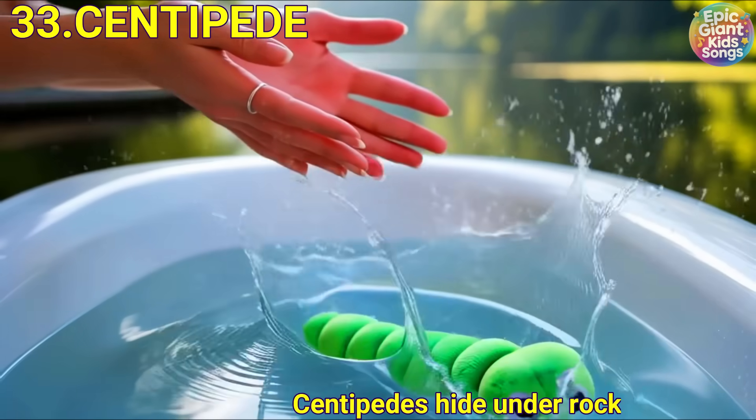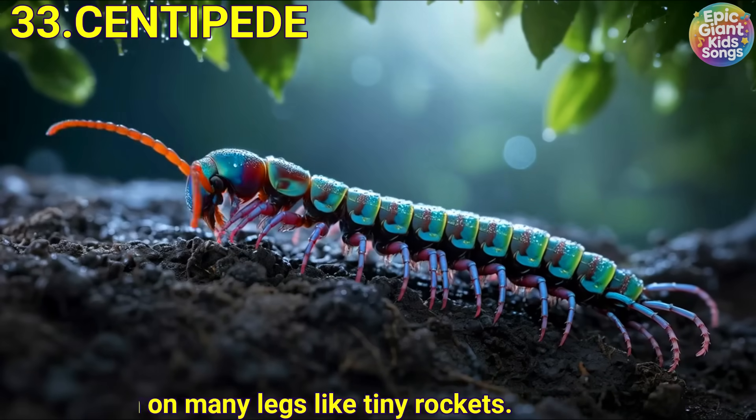Centipede. Centipedes hide under rocks and leaves. They run on many legs like tiny rockets.